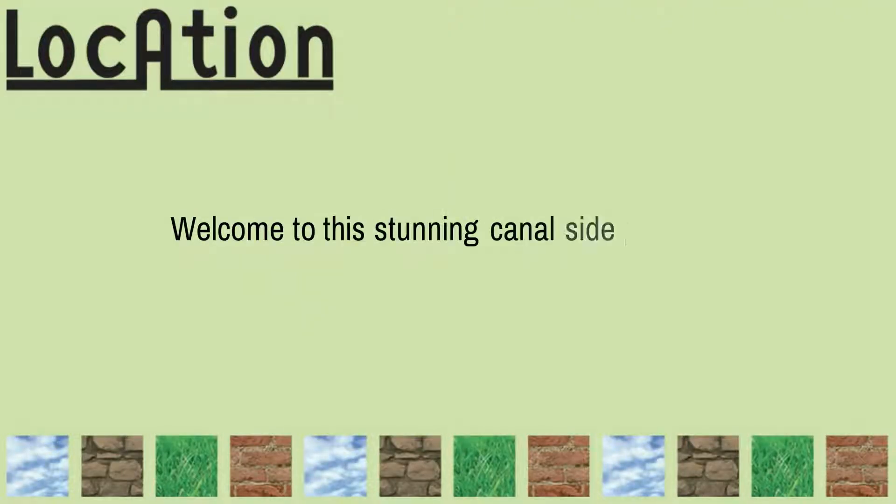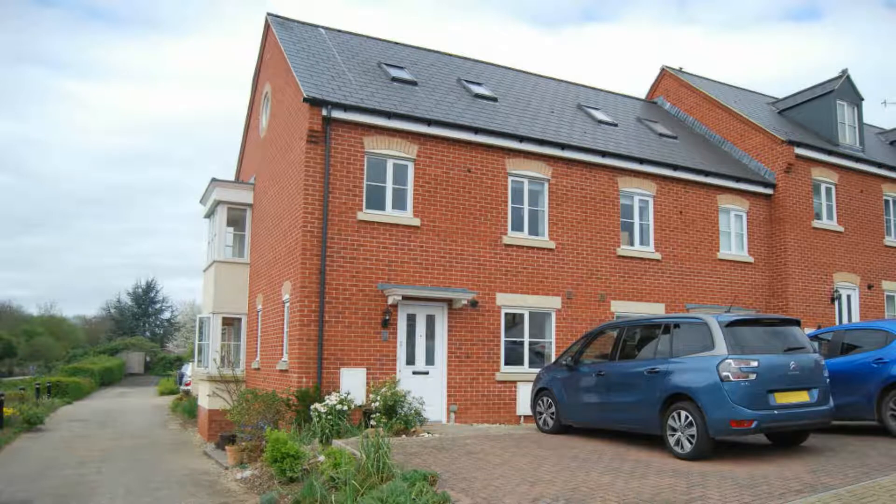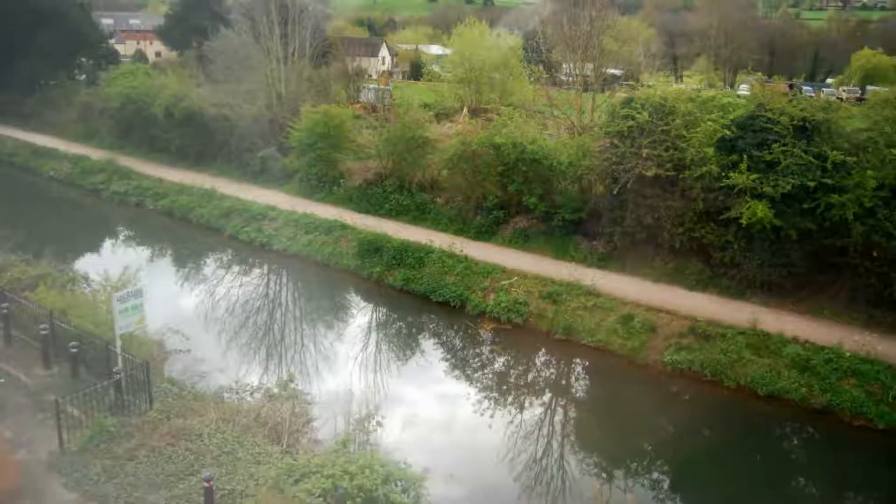Hello, my name is Alistair and I'm here to welcome you to this beautifully presented three bedroom property situated in a stunning waterside location.